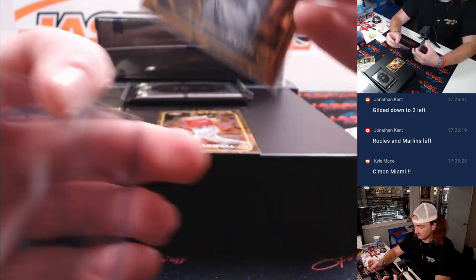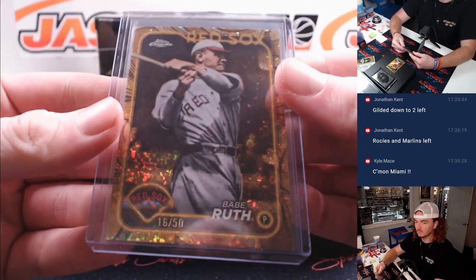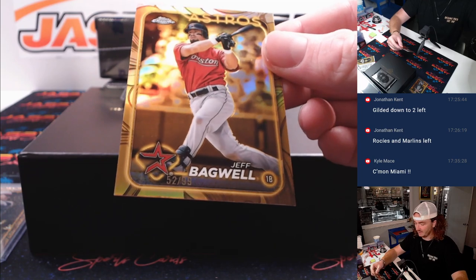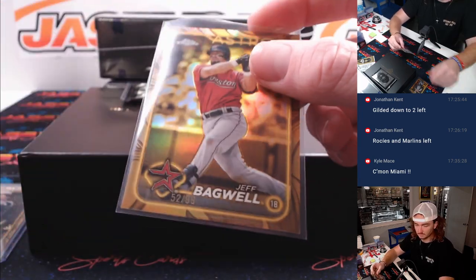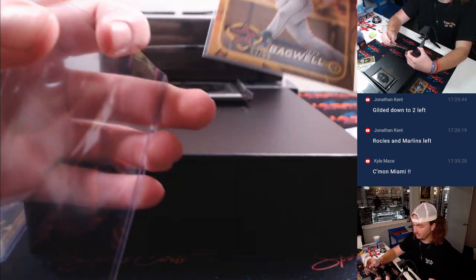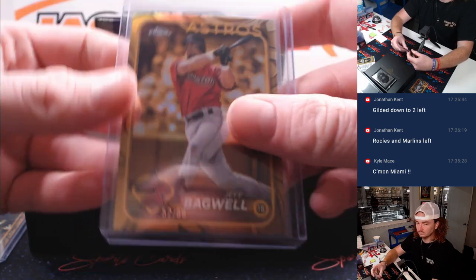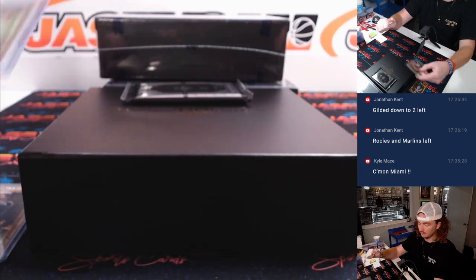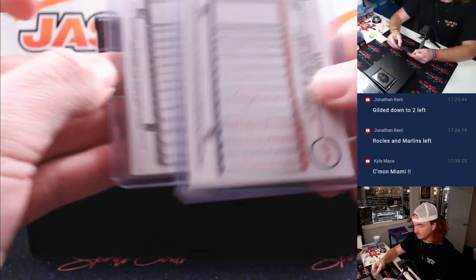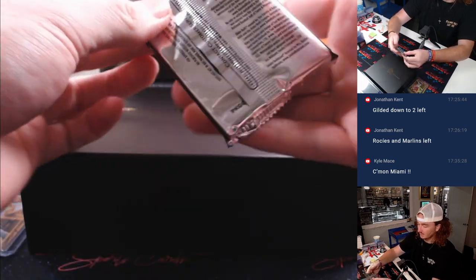That's pretty sick. And then Jeff Bagwell, 99, going to Houston. And Aaron. Only two in that one. Double-sided? Not double-sided.